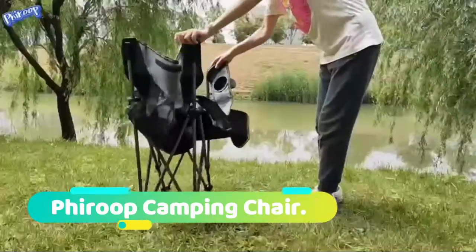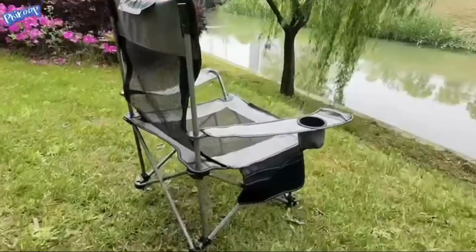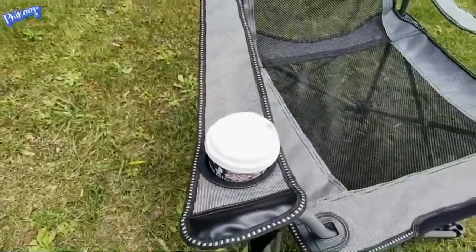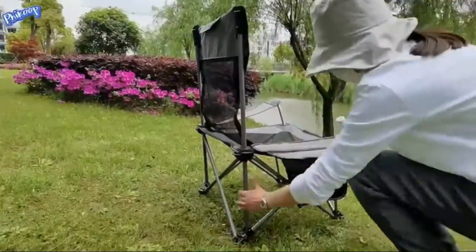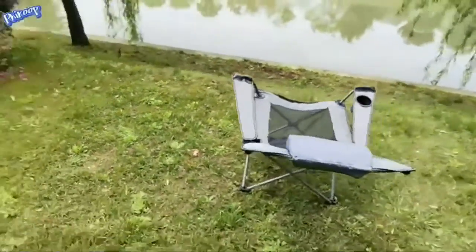Fire Up camping chair: portable and one-step folding. Our chair is simple to open with no assembly required. The compact design makes it easy to fold into the included carry bag. It weighs only 7.9 pounds. The included carrying bag with a shoulder strap makes transportation and storage easier, perfect for outdoor use.